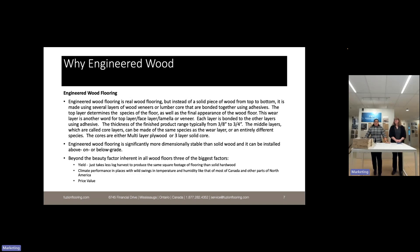Engineered wood flooring is significantly more dimensionally stable than solid wood and can be installed above or below grade. Solid hardwood is very sensitive to humidity and temperature changes — something I see at my own cottage — whereas engineered wood doesn't react as much. Beyond the beauty factor, three of the biggest advantages are yield — you take less raw material to create the same square footage as solid flooring — climate performance, and price value, especially when producing wide and long beautiful products.